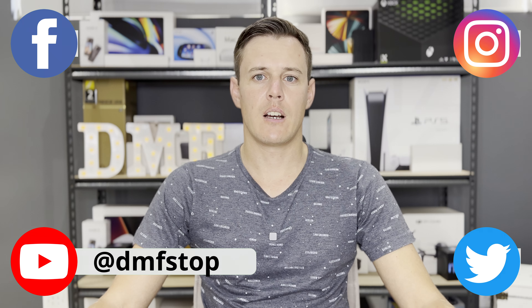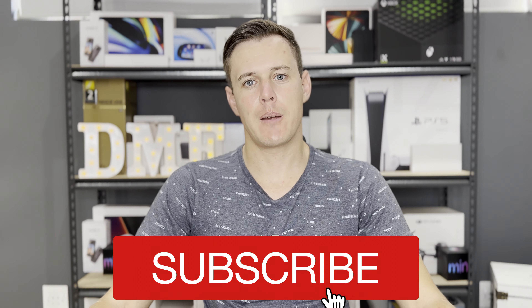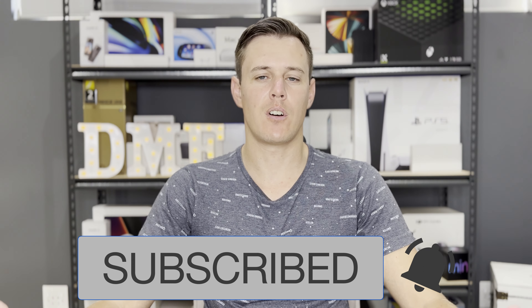Hi everyone, Dewan here and welcome to DMF Stop. Today I will be giving you guys some tips and guidance about the Limitberg nature reserve, specifically the Rockhopper Trail. There are chapters in the timeline below and also in the description of the video, so you can follow the link if you want to see something specific. Please also consider subscribing to the channel if you want to see more hiking videos in the future.